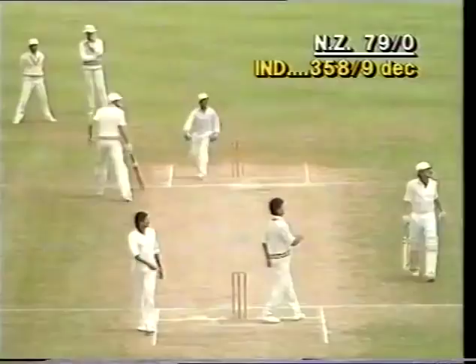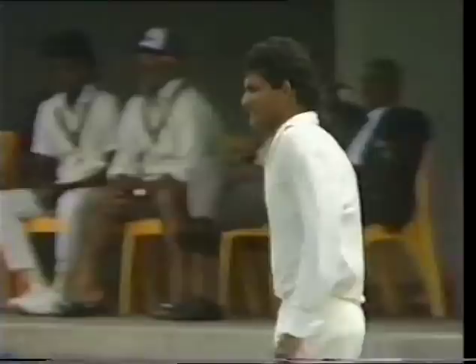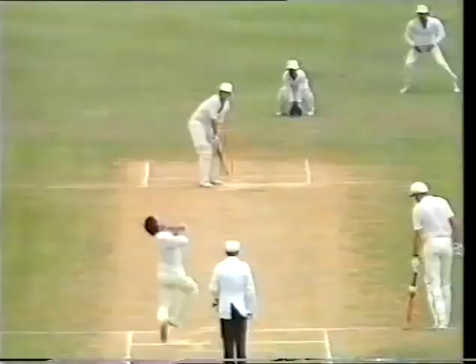Lifted away on the onside by Franklin — picked the gap nicely, timing wasn't that great but he's got a couple of runs for it. Trevor Franklin starting to look a lot more assured at the crease now. He's had his moments of doubt — in fact in the last over he was well beaten by Kapil Dev.